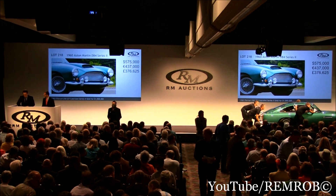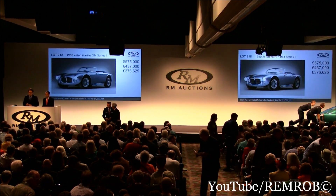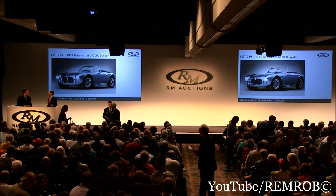Alan, what do you got for us next? Lot 219, the 1953 Maserati A6G Frua Spyder, coachbuilt by Frua.